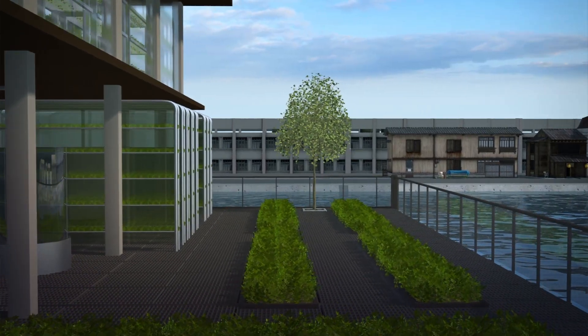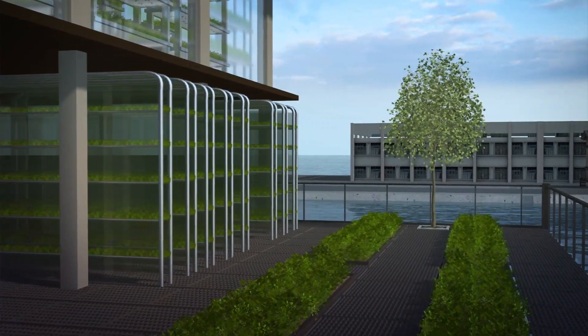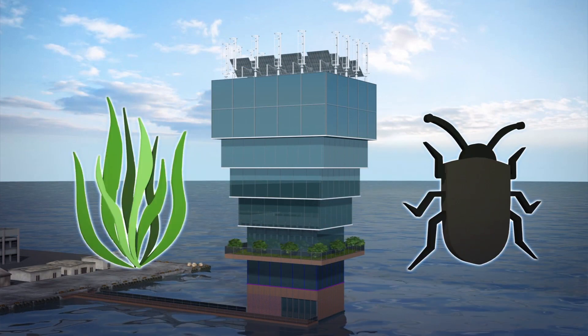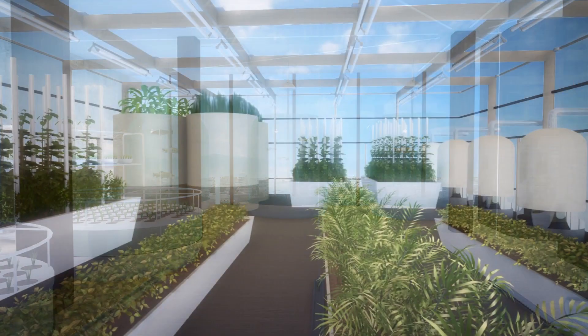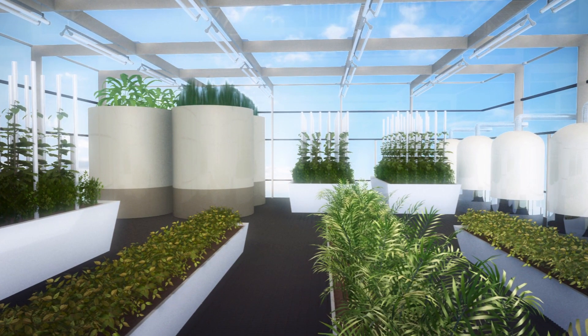Level 2 would feature an open terrace with plants such as ginseng, spirulina, and aloe vera cultures. Levels 3 and 4 would be dedicated to insect breeding and algae cultures. The fifth floor would farm aquatic creatures such as trout and tilapia and young plant cultures, while the sixth story would contain a greenhouse that would include plants such as acai berries and goji berries.